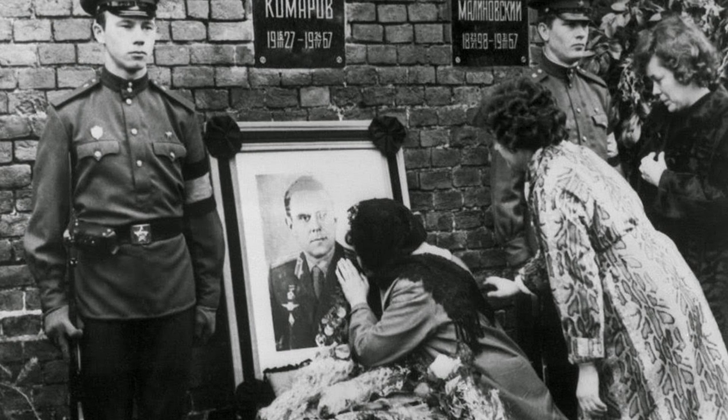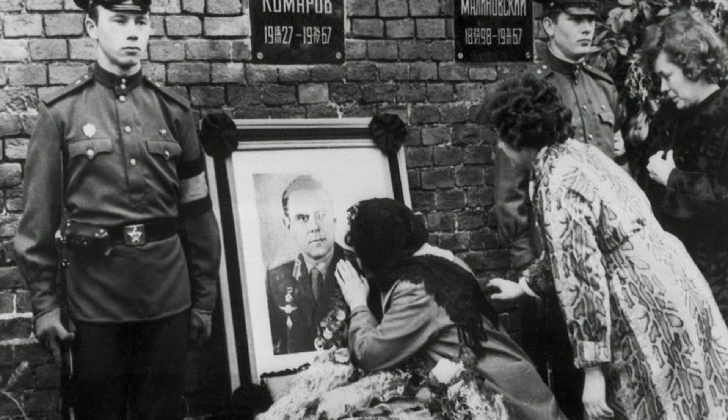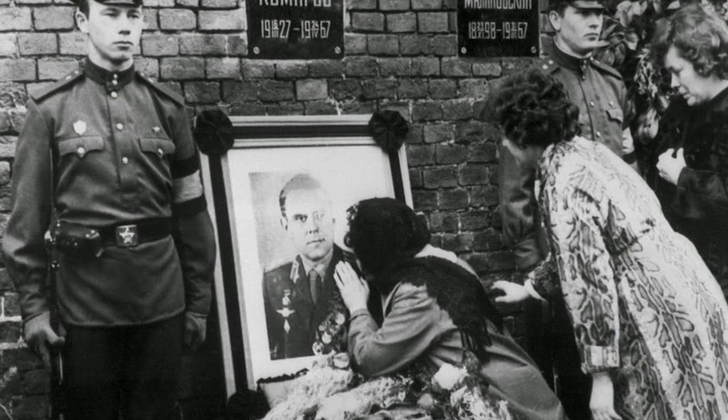Incredibly, American intelligence heard the final moments of Komarov falling to Earth, capturing his last words as he cursed those who had sent him into orbit in an inferior capsule.